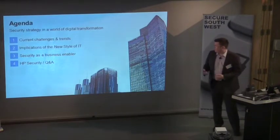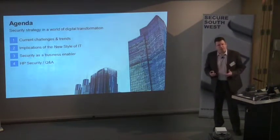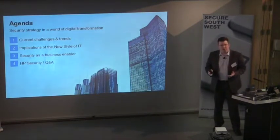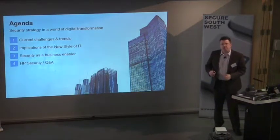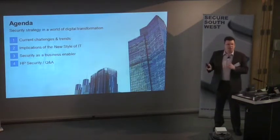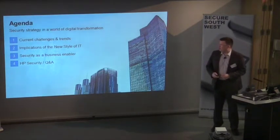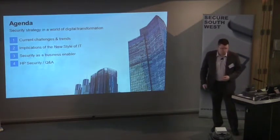We're going to take a look at a few areas today: the current challenges and trends, the implications of the new style of IT — digital transformation is the general market term, but HP has coined the phrase 'new style of IT.' We'll look at security as a business enabler and then, if we've got time, we'll take some questions.